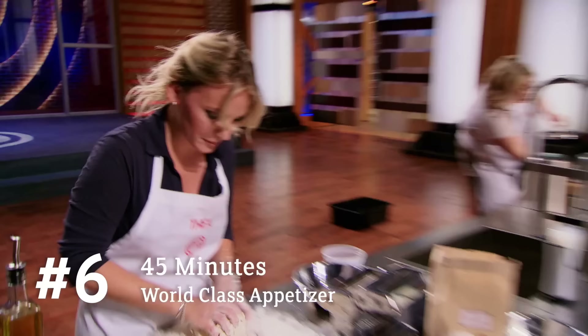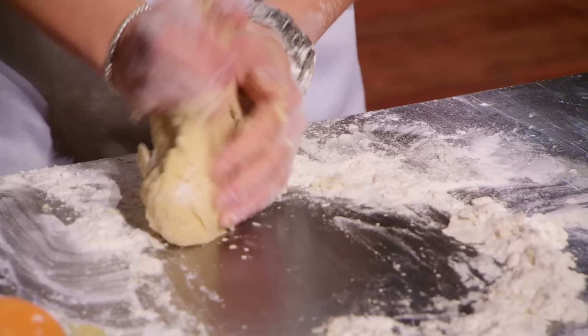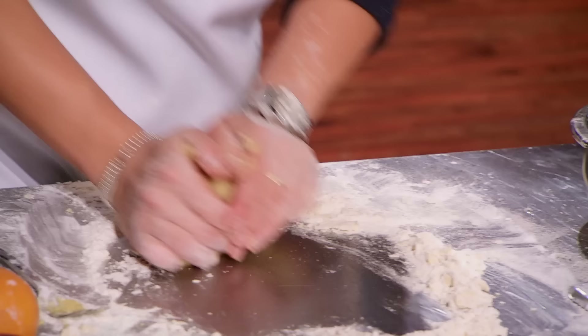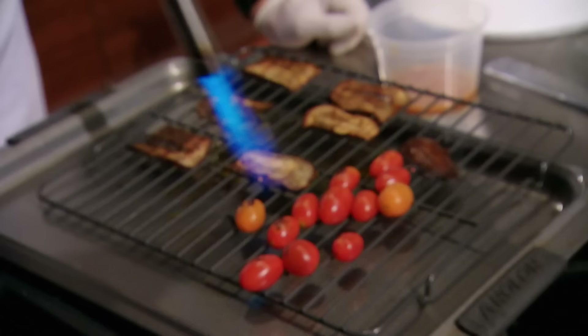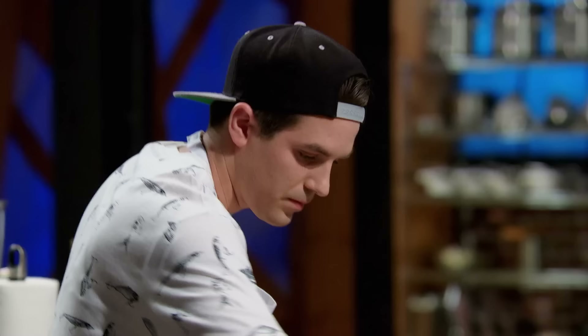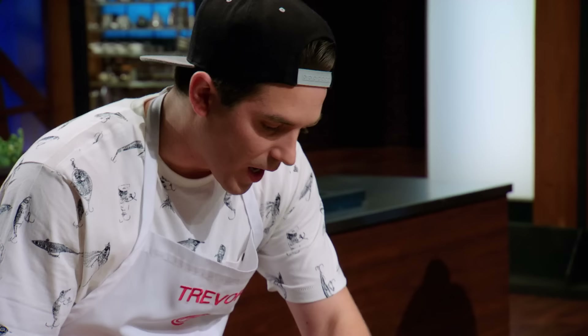I'm going to be ballsy and do a pasta. It is incredibly risky to make a tortellini in 45 minutes. But if you play it safe, you may not get noticed. I always forget it's such a bloody workout. Most of my cooking skills and techniques come from watching celebrity chefs on TV. I would say, to date, this is the most important dish of my life. Jamie Oliver's a massive idol of mine.